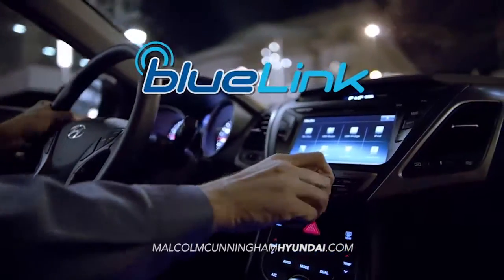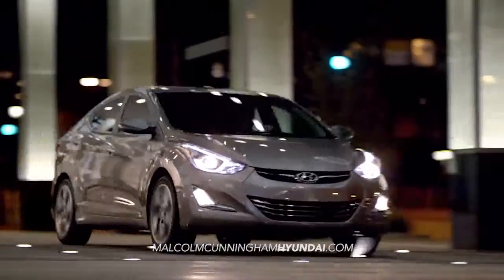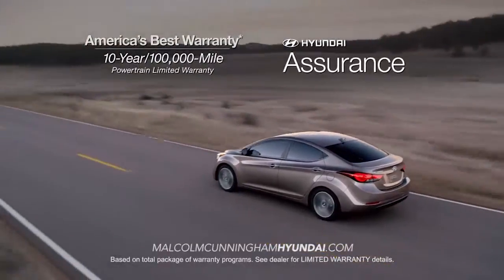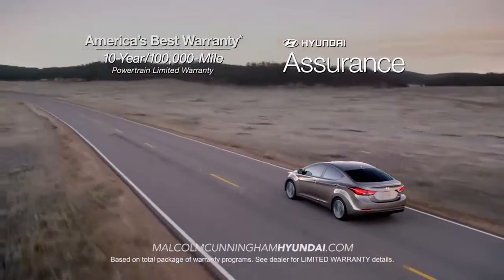With Hyundai's advanced Blue Link technology right at your fingertips, you'll be in total control. And if it's peace of mind you're looking for, Hyundai has your back — with America's best 10-year, 100,000-mile warranty and Hyundai Assurance.